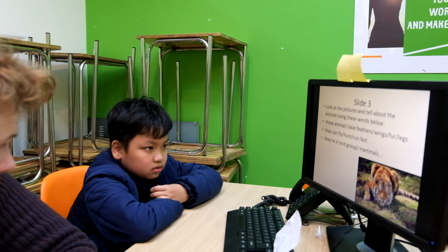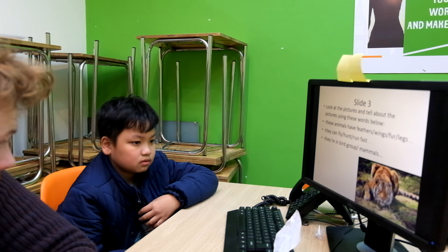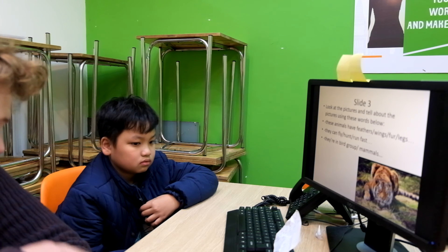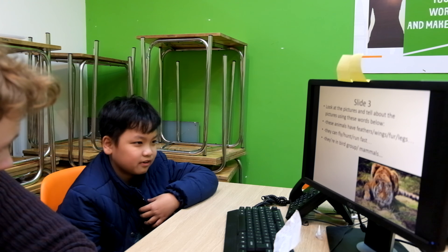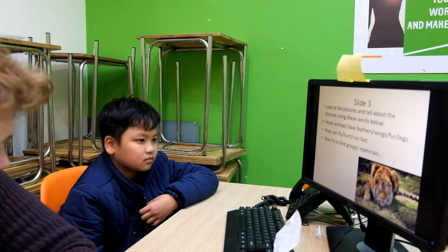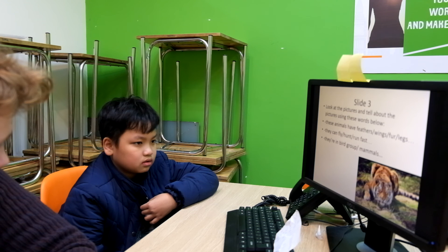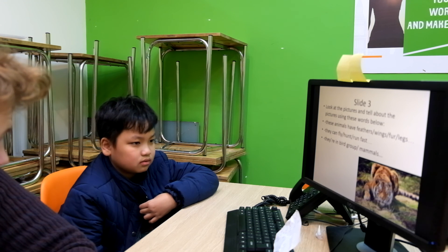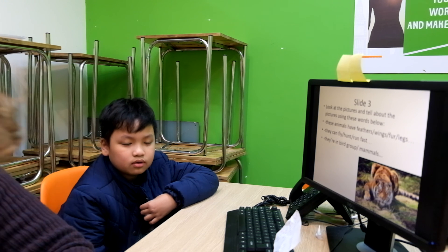Does it have wings? No. What does it have? Does it have skin? Yes. Okay. And? We have fun. Good, okay. And what animal group is it? Tiger and a wolf — the tiger group? Yeah. And what's a tiger group in? It's a mammal. Good boy!